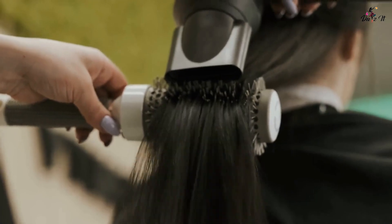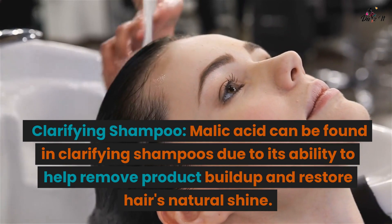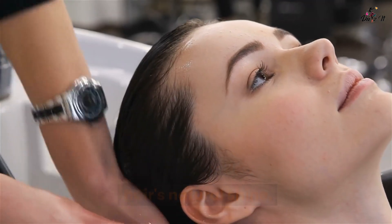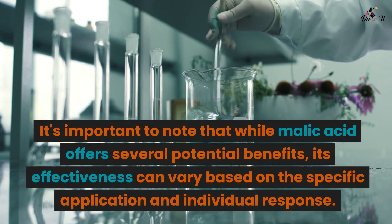Hair care: Clarifying shampoo. Malic acid can be found in clarifying shampoos due to its ability to help remove product buildup and restore hair's natural shine.